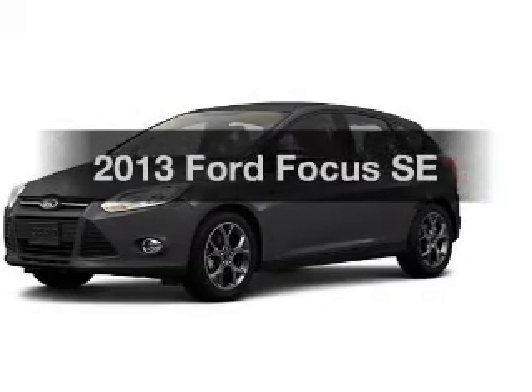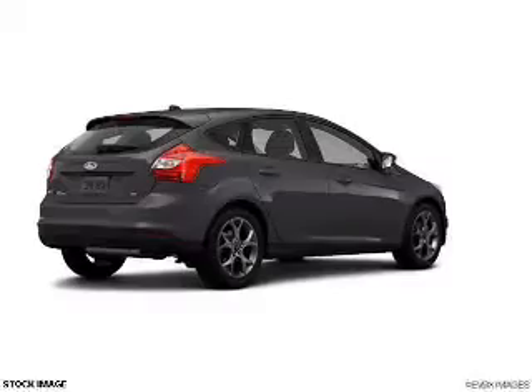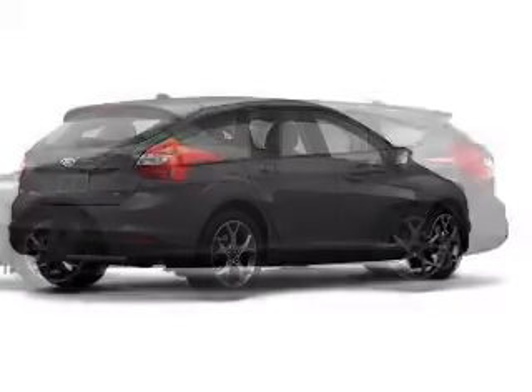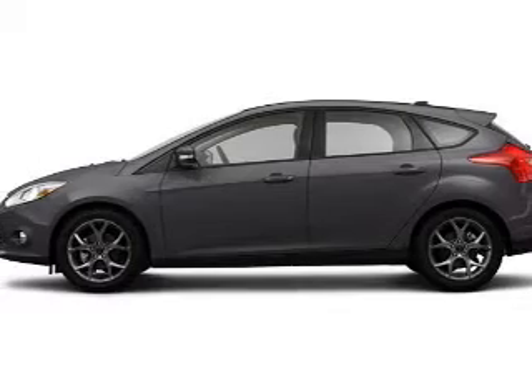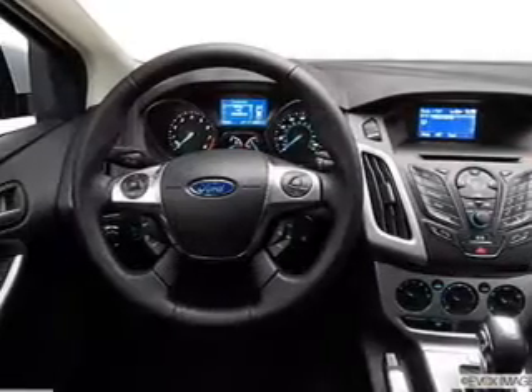Check out this 2013 Ford Focus. If you're looking for an automobile with great attributes, look no further. With an efficient four-cylinder engine, the powertrain includes front wheel drive connected to a smooth shifting transmission. Stand out from the crowd with premium wheels.